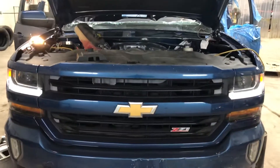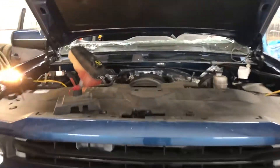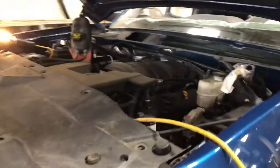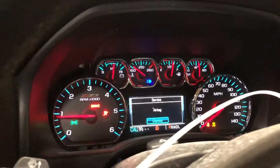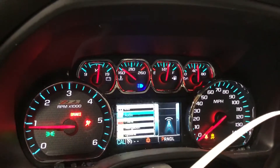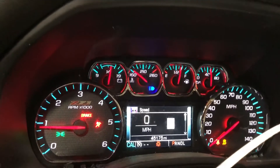2017 Chevy Silverado 1500 with a 5.3 liter engine. It's going to have a front end — not a left fender — the bumper, otherwise hard to get front end pieces. Let's see what the truck has mileage-wise: 45,175 miles.